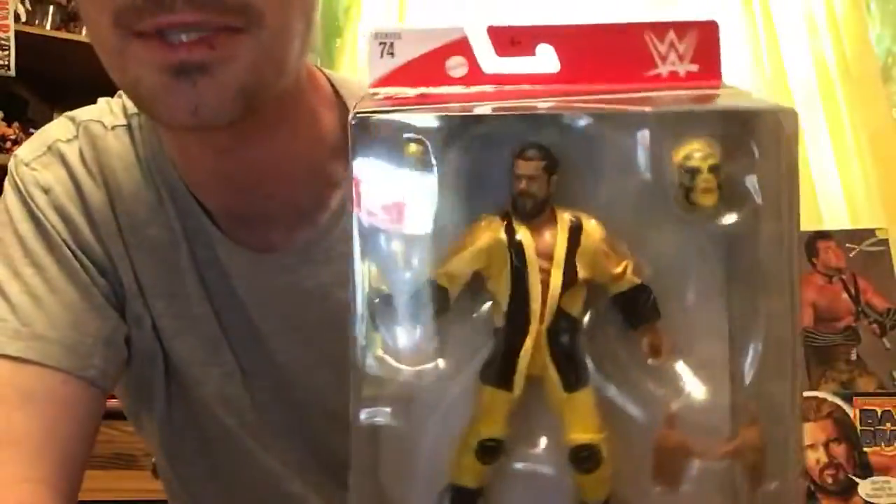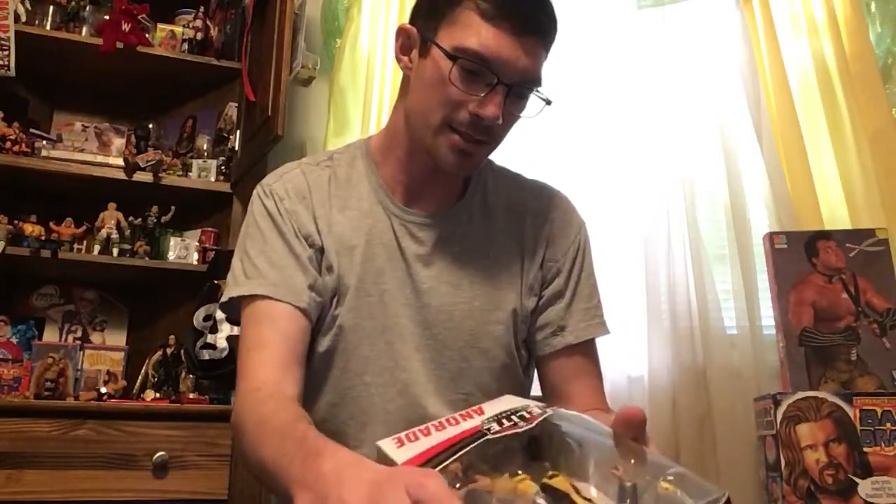Not much of a backdrop — some of these have backdrops and some of them don't. True FX, Elite Collection, 2019.